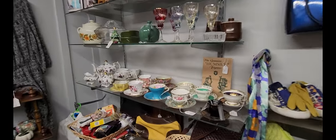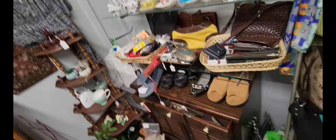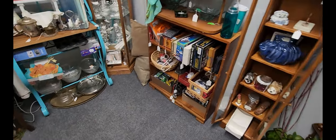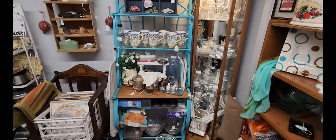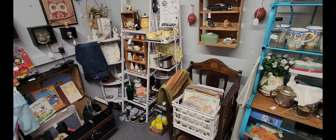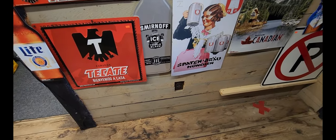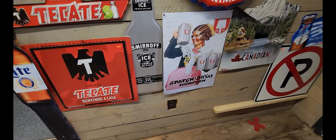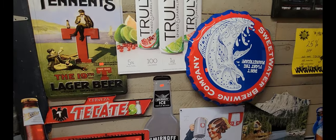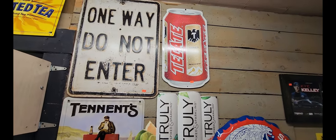A little bit of everything: tea cups, glasses. Old cabinet there. I found the wall of advertisement here. They have the Tecate and Smirnoff, a no parking sign, as well as the Sweetwater Brewing Company, Truly, and then the do not enter sign there.